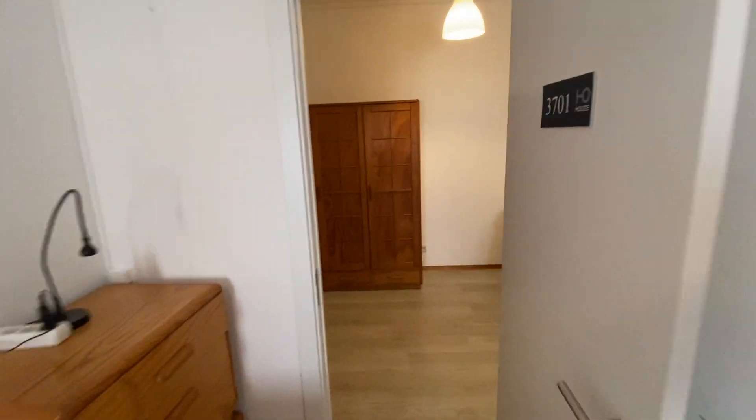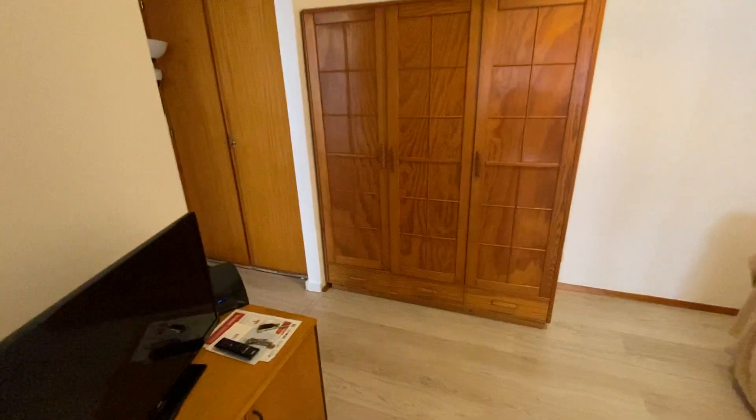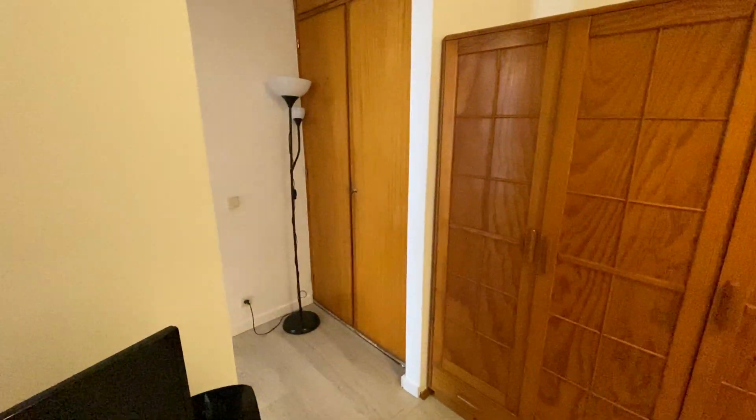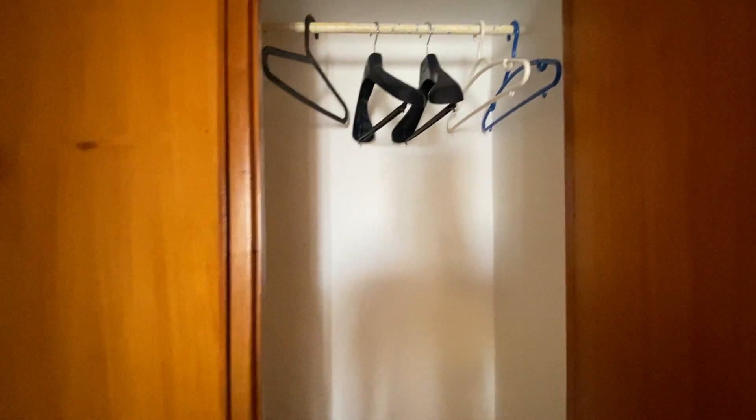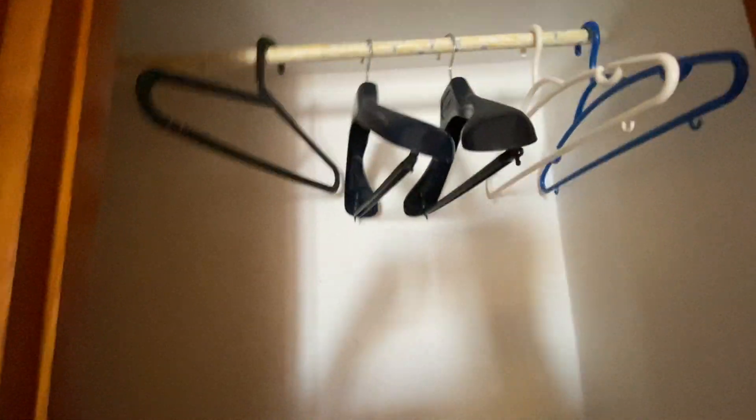As we keep walking, we do have another wardrobe here — this is the wardrobe for bedroom number two. It's a bigger one: you've got hangers here to hang coats, jackets, t-shirts, everything like that. On the bottom, you have some drawers for your socks, underwear, pants, anything such as that.